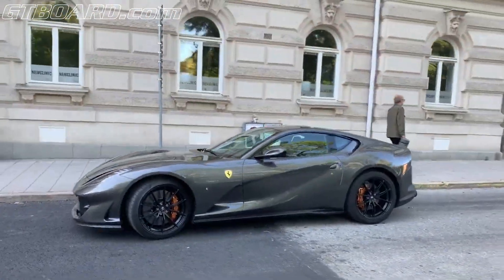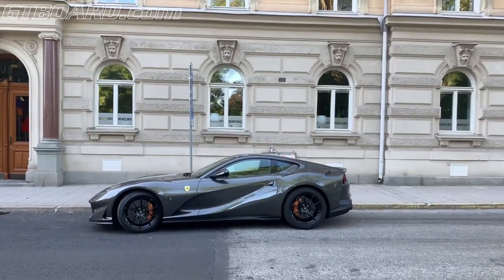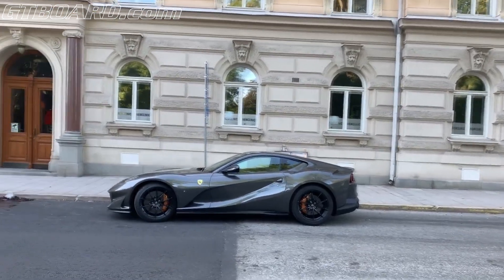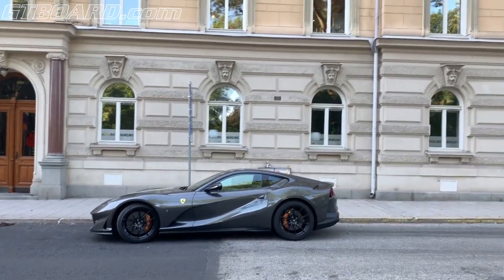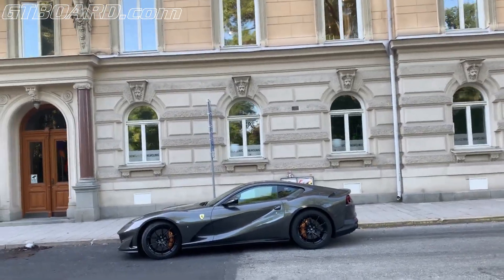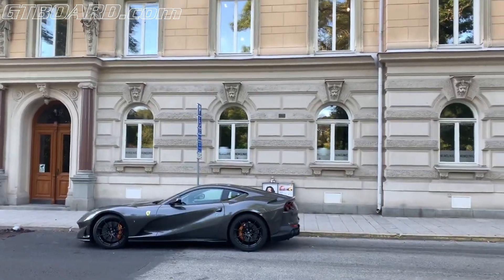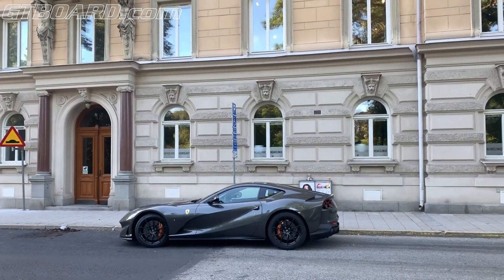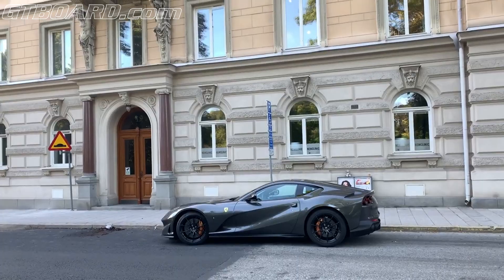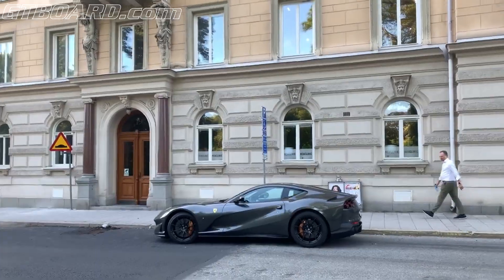And you have this gold, bronzish brake calipers, which looks good. I would maybe take silver rims instead of black. But still, 812 horsepower double clutch V12 naturally aspirated.